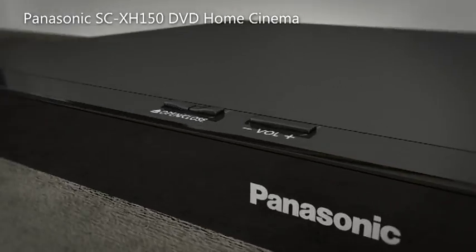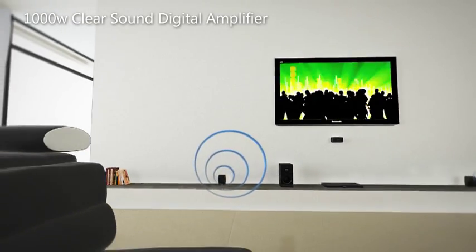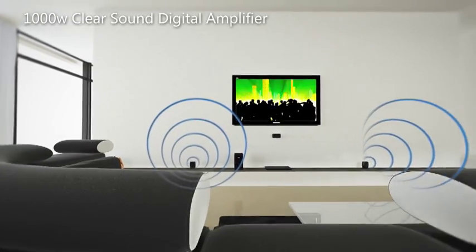Panasonic introduces the SCX-H150 DVD home cinema system. Experience 1000 watts of pure and clear surround sound provided by the ClearSound digital amplifier.